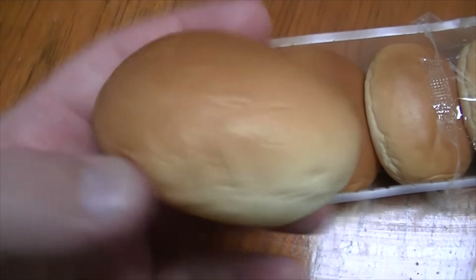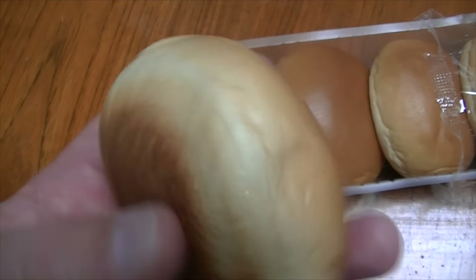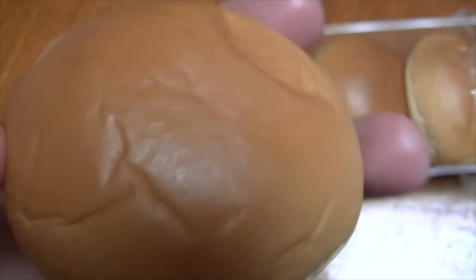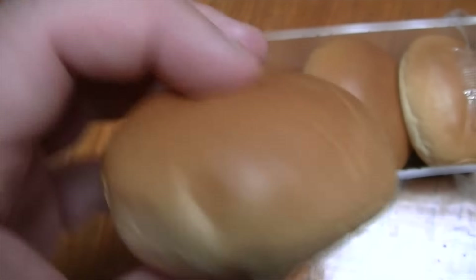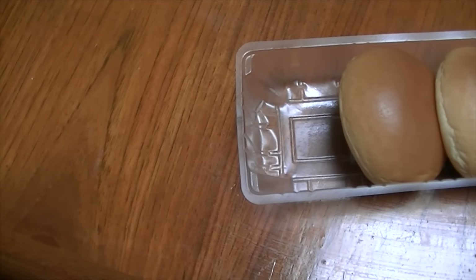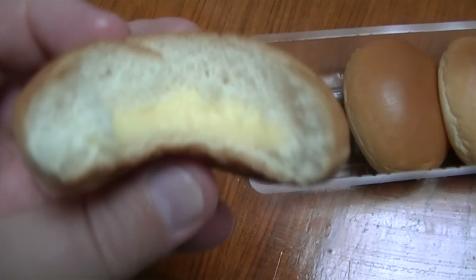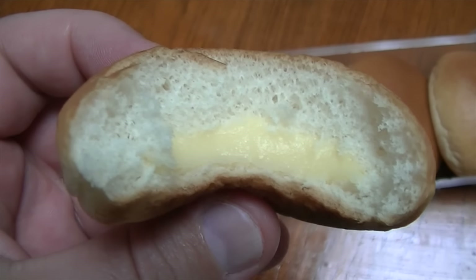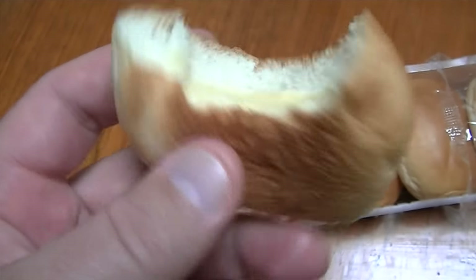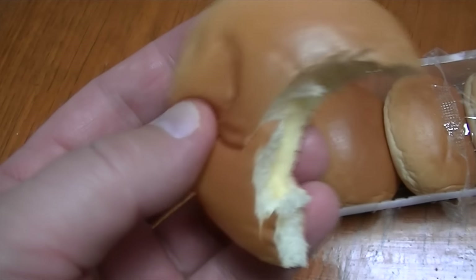The original ones of these would be anpan, or anko pan. Anko is red bean paste in the middle, and if you've seen Anpanman — the cartoon character — that's where that character comes from, because of these kinds of breads with the anko or red bean paste inside. But in this case it's custard — it's not cream. I don't know why they call it creme because it's custard.